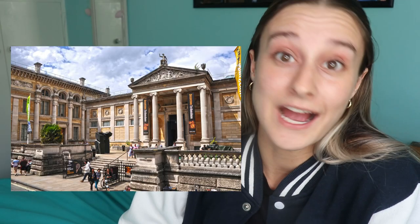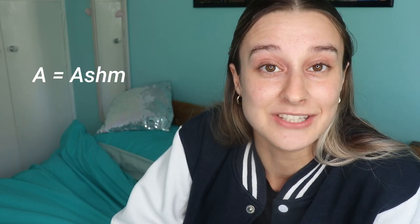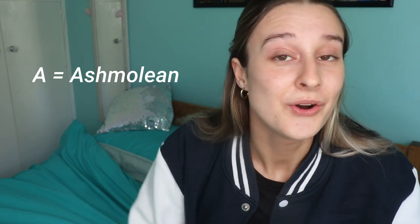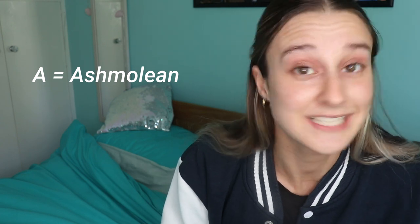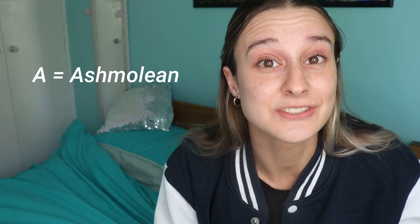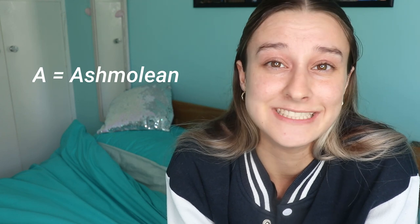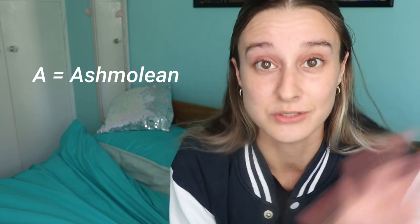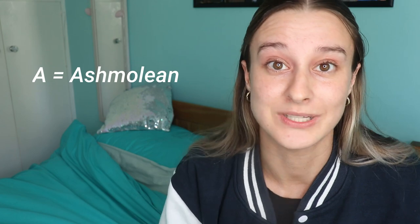A is for Ashmolean, or Ashmo. The Ashmolean Museum is one of my favourite places in Oxford — it's actually the oldest museum in the country. If you are an Ancient History student or anyone doing classical archaeology, it is very likely you will spend a lot of your time here. Some of your lessons or tutorials may be held here. There are benches you can study on — no tables — but if you want to work somewhere other than your room or the library, this is somewhere to go.